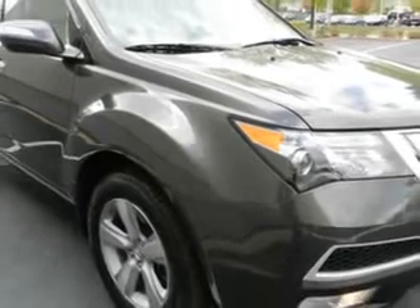Check out this Grigio Metallic 2011 Acura MDX Technology, equipped with a 6-cylinder engine and an automatic transmission.